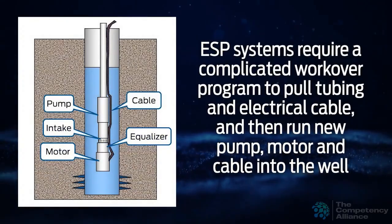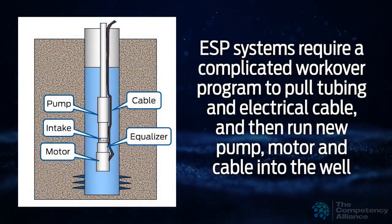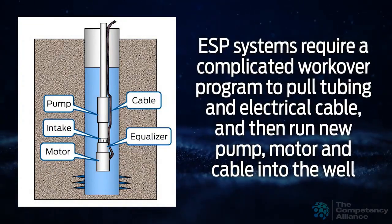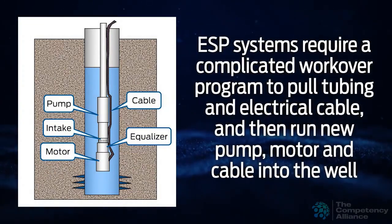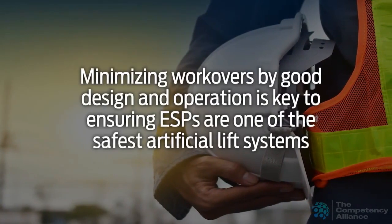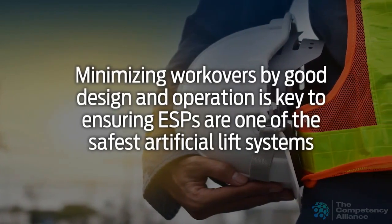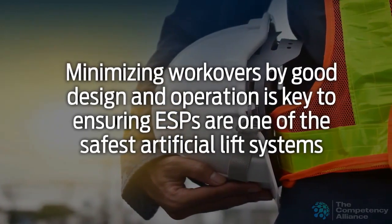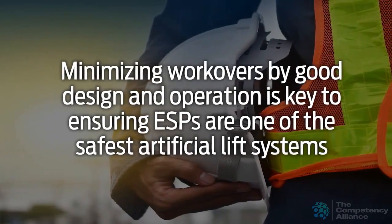ESP systems require a complicated workover program to pull tubing and electrical cable and then run new pump, motor, and cable into the well. Workover BOPs need to be supplemented. Minimizing workovers by good design and operation is key to ensuring the ESPs are one of the safest artificial lift systems.